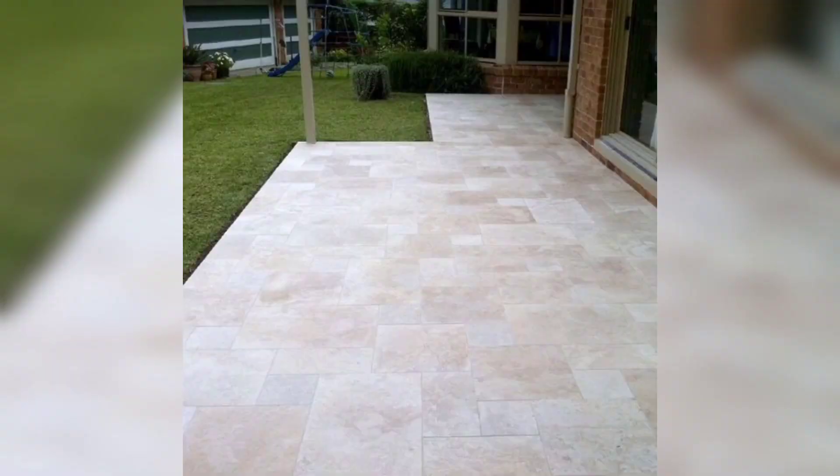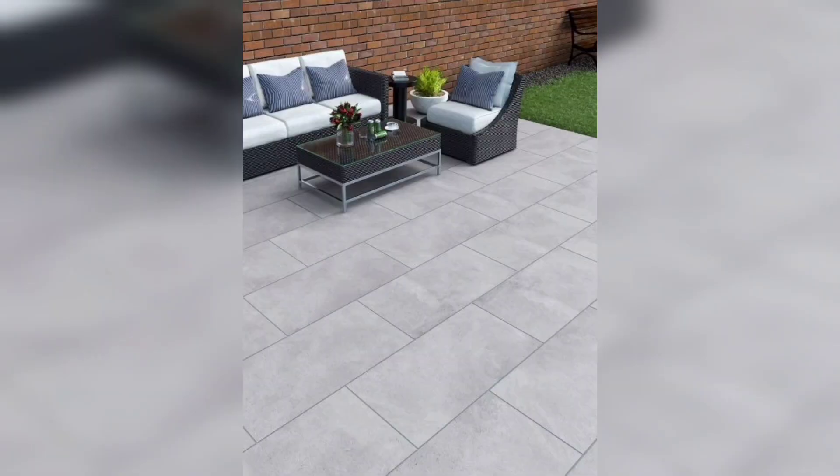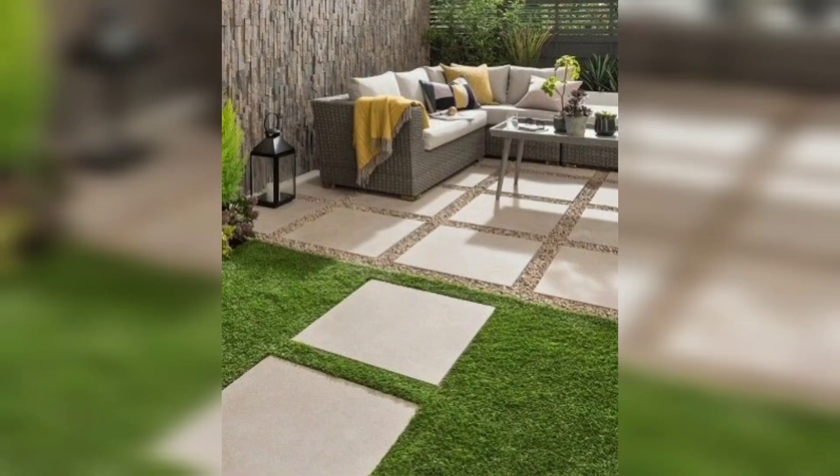Welcome to my channel, 5 Minute DIY Home Deco. Today I have an amazing tiling idea about outdoor patio tile design. Please subscribe to my channel and like my videos.